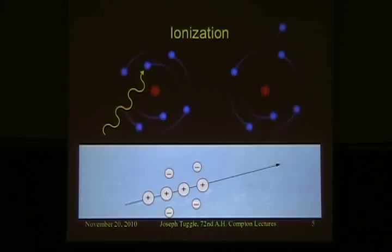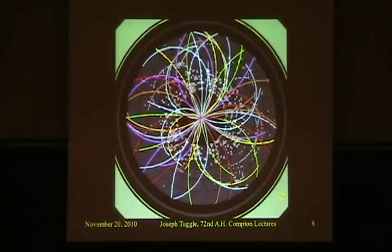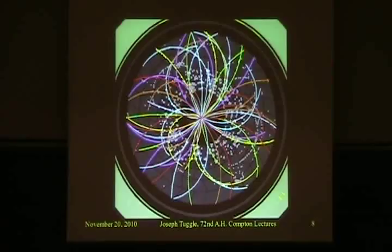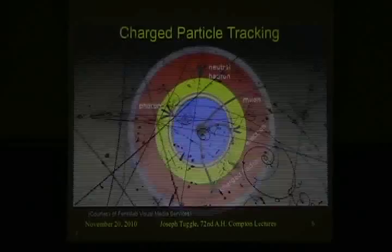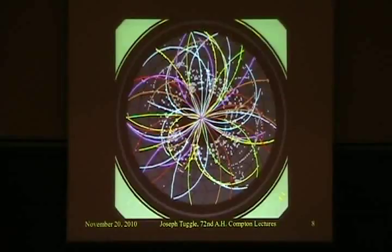That brings us to how we do charged particle tracking. With a wire chamber or silicon detector, you get these individual square hits. The trails in the bubble chamber were small circles forming a path — now we get individual square hits, and the multicolored lines you see are the reconstructed paths determined through computer software.